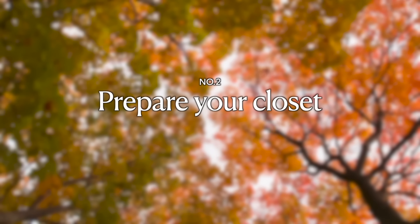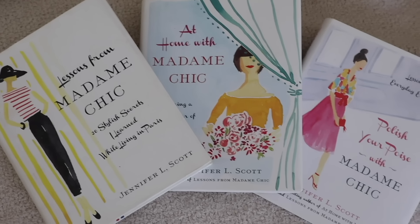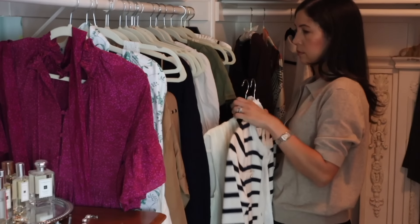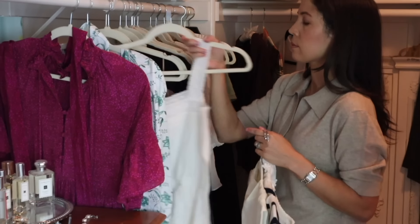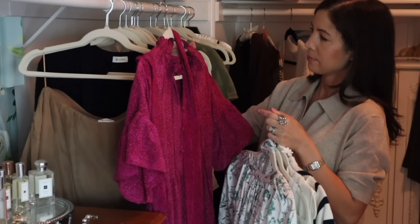Tip number two is to prepare your fall wardrobe by putting summer away. If you're new to my channel and you're just finding me from this collab, I am the author of Lessons from Madame Chic and the Madame Chic series, which talks a lot about the 10 item capsule wardrobe. At the beginning of each season with our intentional closets, we put away the last season. We're in this strange transition time where it's not quite fall yet and it's still hot outside, so you might be wearing your summer clothes. Mentally, though, I am already in fall — I'm already putting away the really summery things and keeping out all of the autumnal colors, like this short sleeve sweater that I have here.